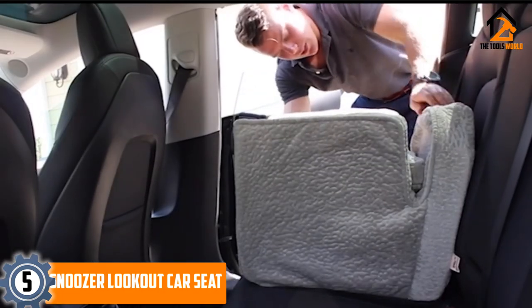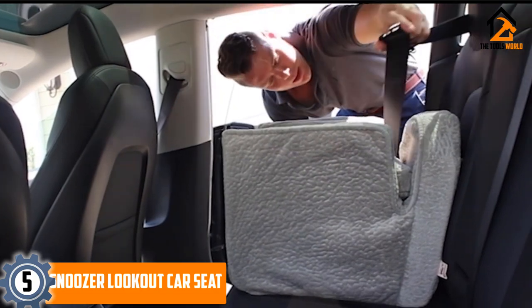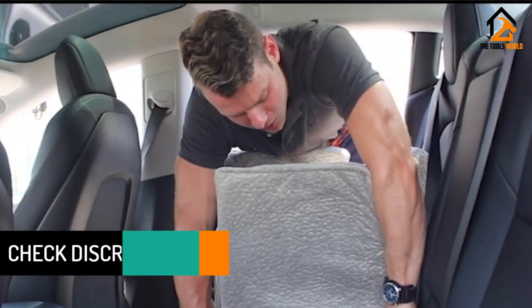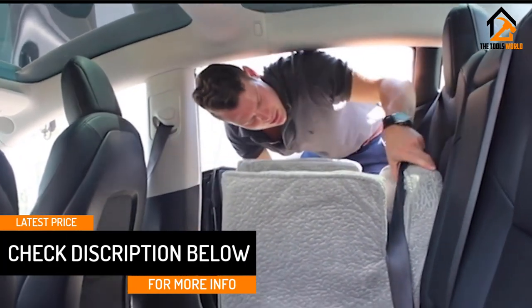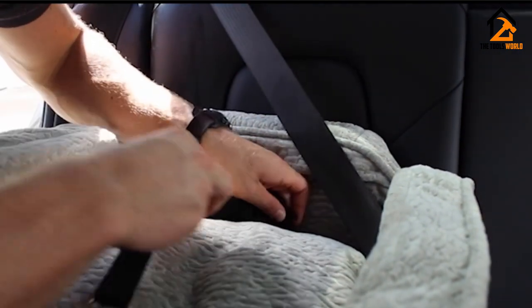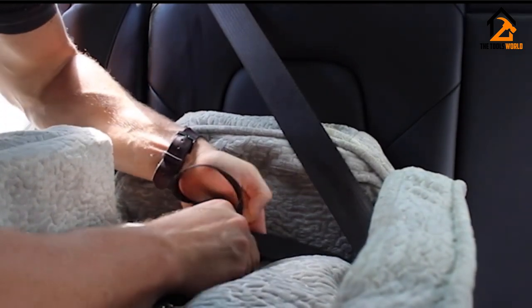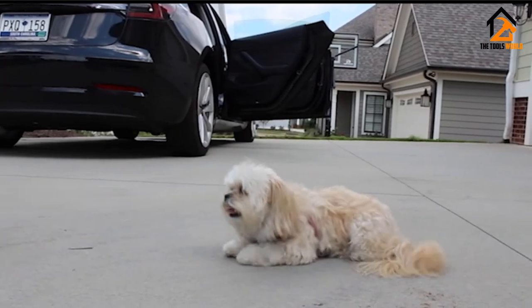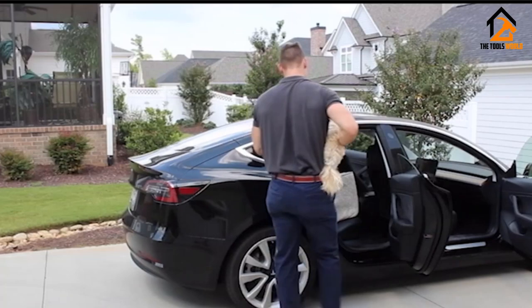The cover is also removable and machine washable, as is the interior, making cleanup in case of accidents effortless. The seat is lined with Sherpa, keeping your pooch warm in the winter and cool in the summer, and the interior is simulated lamb wool. Its foam form doesn't lose its shape over time, so it's bound to last many years. There's a security leash included to attach to your dog's harness for added safety, and the seat attaches to the car seat with a seat belt. It's quite expensive but well worth the cost.